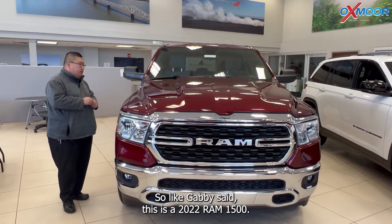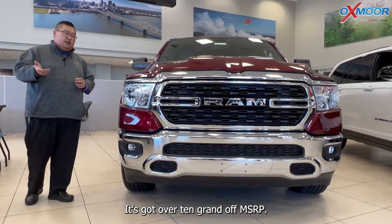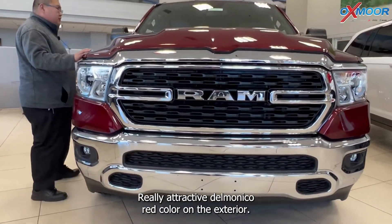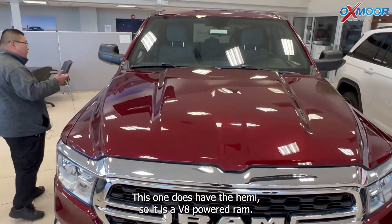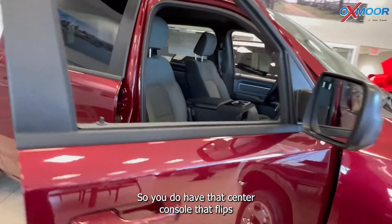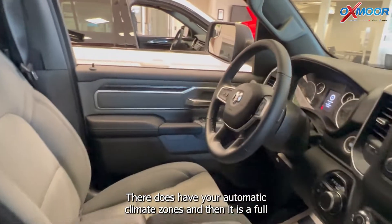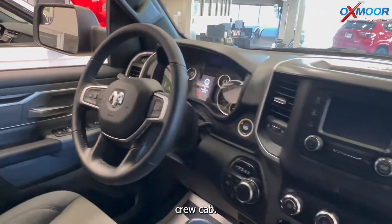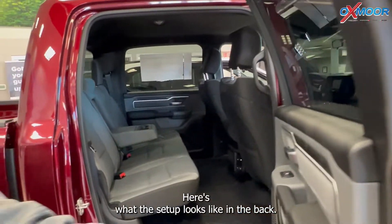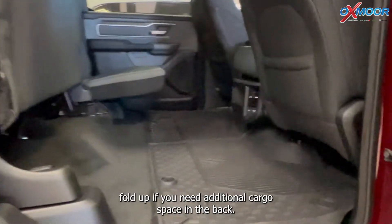Like Gabby had said, this is a 2022 Ram 1500. It is one of our price leaders right now — it's got over $10,000 off MSRP. Really attractive Delmonico red color on the exterior. This one does have the Hemi, so it is a V8-powered Ram 1500. On the inside, this one is configured as a six-seater, so you do have that center console that flips right up to give you an additional seat in the center. It does have automatic climate zones, and it is a full crew cab, so you do have the full back seat with vents in the back. The seats do fold up if you need additional cargo space in the back.